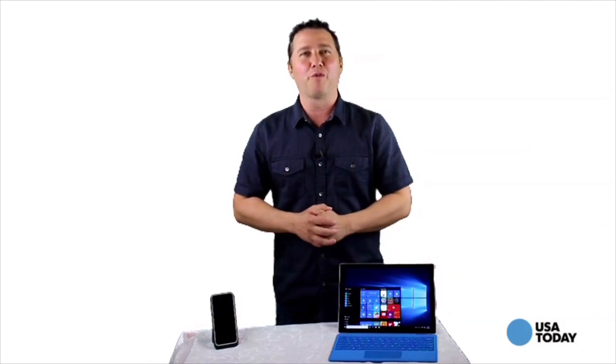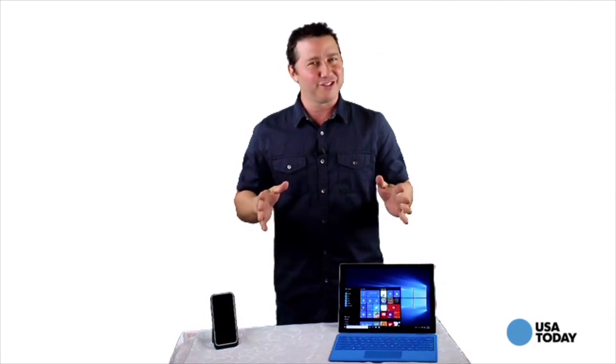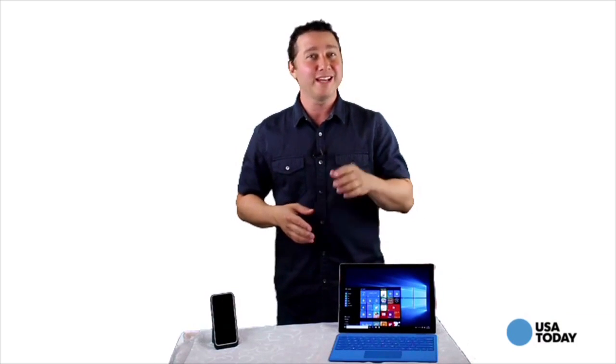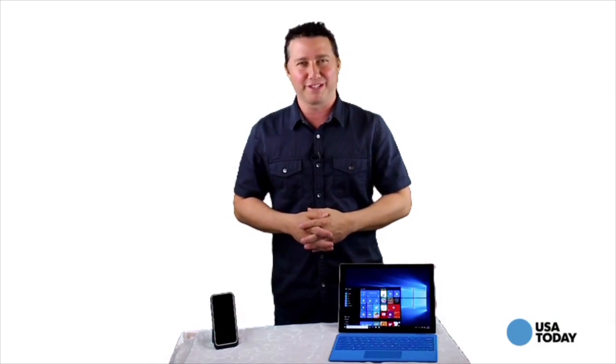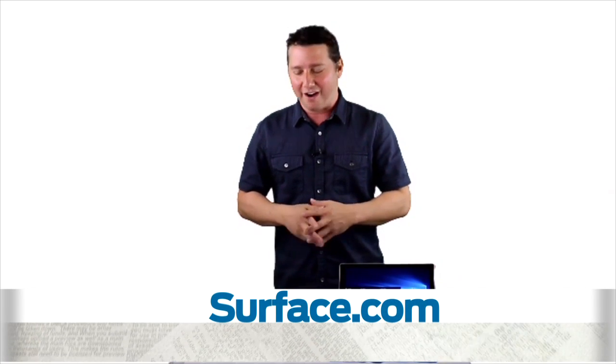The price for the Surface Pro 4 starts at $899, but just in time for back-to-school season, Best Buy is offering students $150 off select Surface Pro 4 and Surface Book devices. More info is at Surface.com.